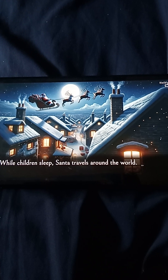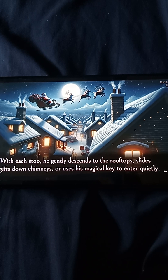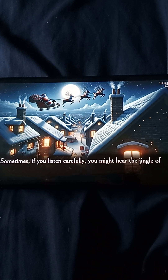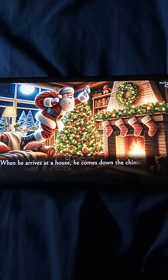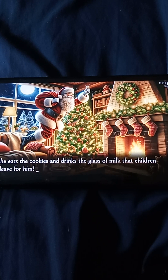While children sleep, Santa travels around the world. At each stop, he gently descends to the rooftop and skips down chimneys, or uses his magical key to enter quietly. Sometimes, if you listen carefully, you might hear the jingle of sleigh bells or a soft flapping of reindeer. When he arrives at a house, he comes down the chimney. If there's no chimney, he uses magic to enter. He leaves gifts under the tree, and sometimes he eats the cookies and drinks the glass of milk that children leave for him.